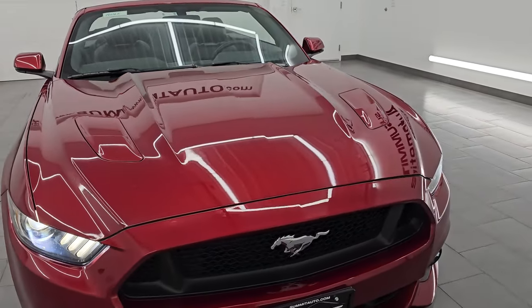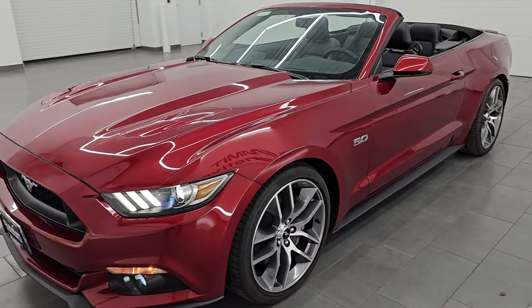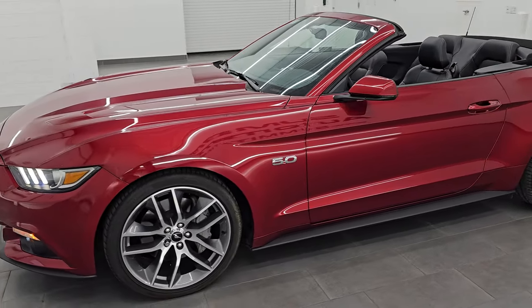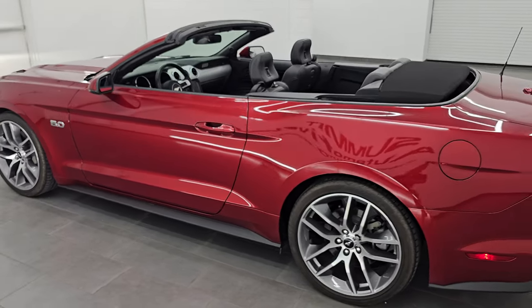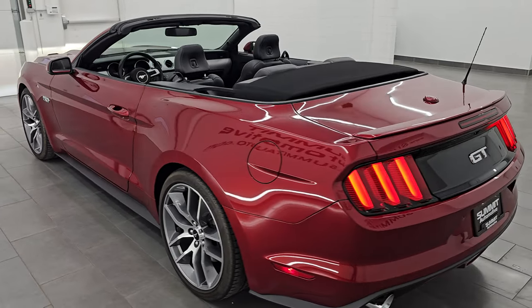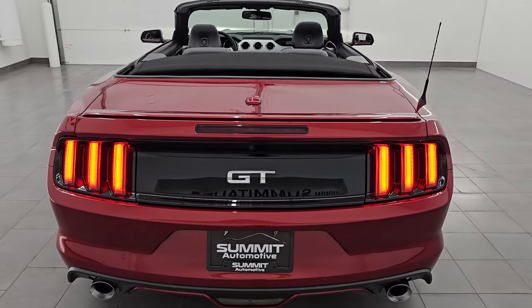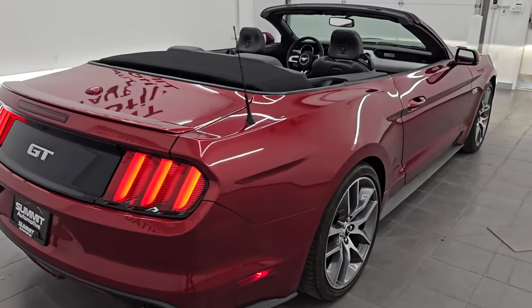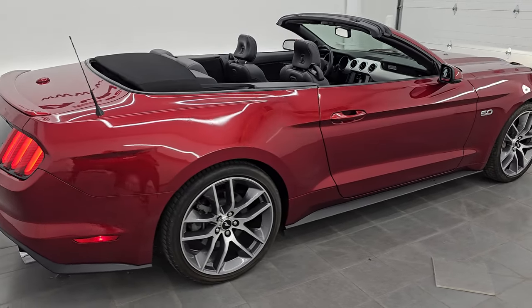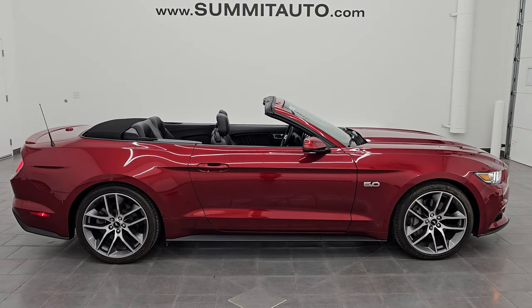I'm going to do one more walk around here so you can see the car from all angles with the top down. You can hear when it idles down a little bit that the performance exhaust really isn't that loud at all — it's got a nice rumble to it though. I would highly recommend this car from a quality and condition standpoint, and I think whoever gets this one is going to be very happy with it.